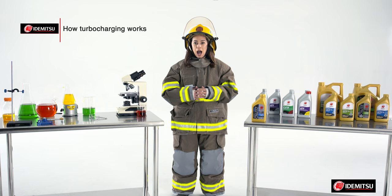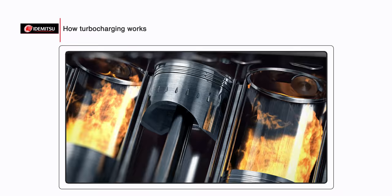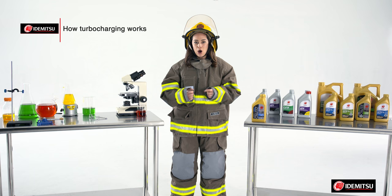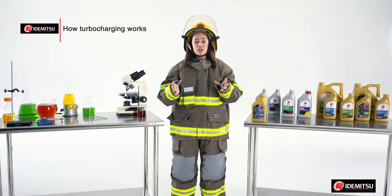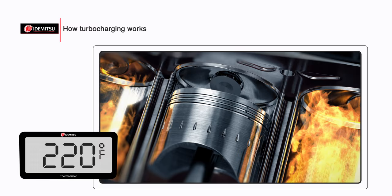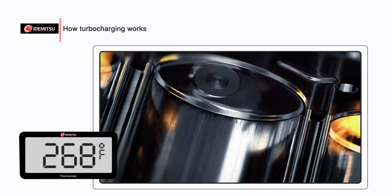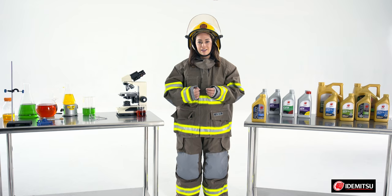Now let's talk about how turbocharging works. An engine's power is limited by its size and capacity — how much gas and air it can breathe in. However, if you're able to jam more air into the cylinder, you're able to increase the amount of fuel, creating more power from the same engine. Automakers are turning their attention more and more to turbocharging to get more power from smaller engines and improve fuel economy.